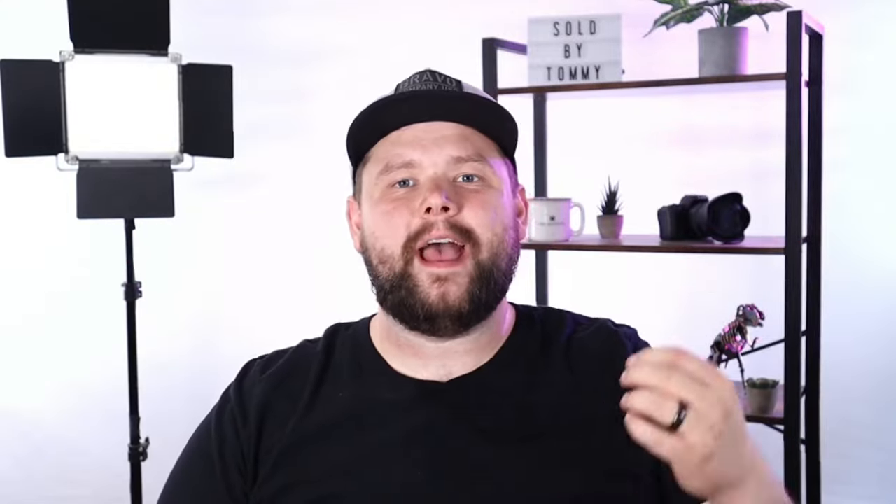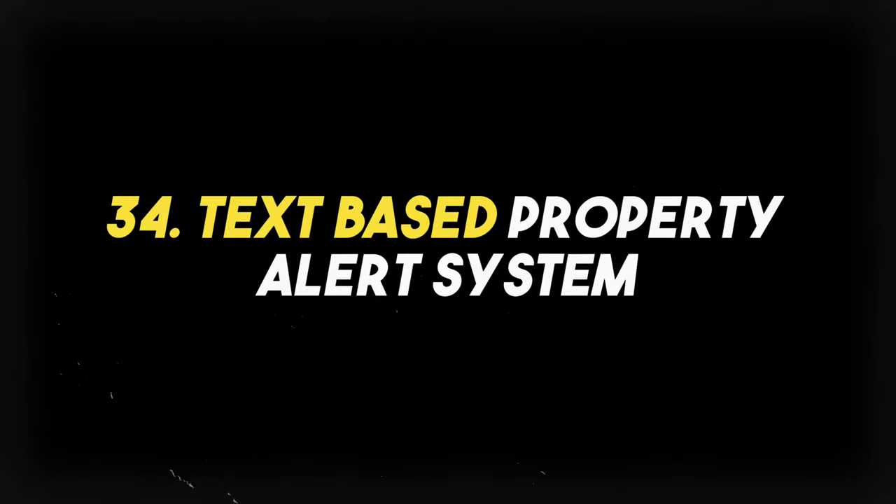Last but not least, the thirty-fourth feature that Chime should desperately add is a text-based property alert system. Let me text out property alerts — oh my God, that would be amazing.